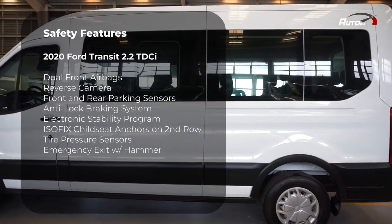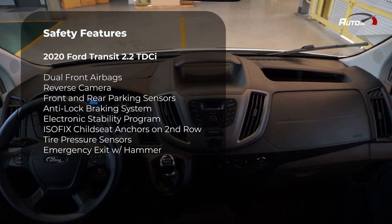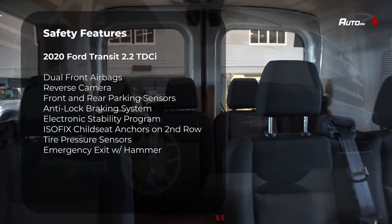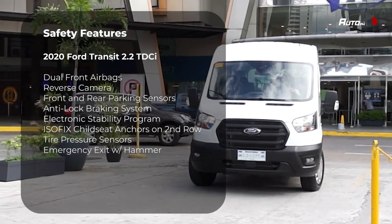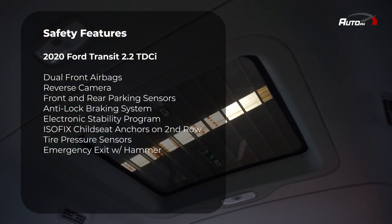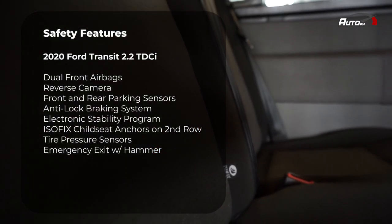Hindi na pag-iiwanan ng Transit sa safety. Safety features in the Transit include dual front airbags, three-point seatbelts for all passengers, anti-lock braking system and electronic stability program, hill launch assist, tire pressure sensors, an emergency roof exit with emergency hammer, and ISOFIX child seat anchor points on the second row.